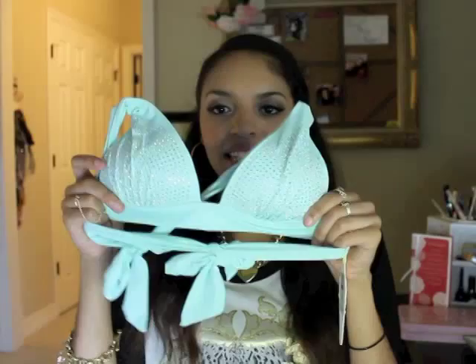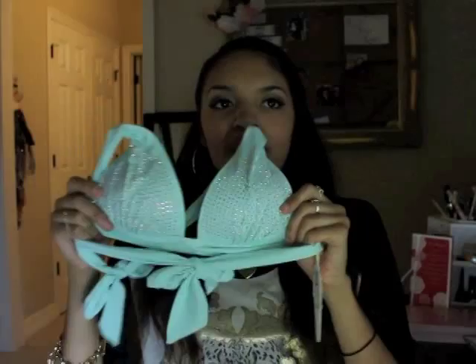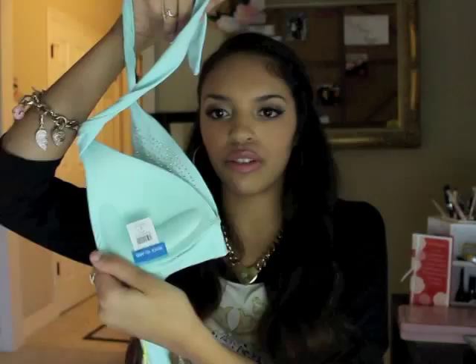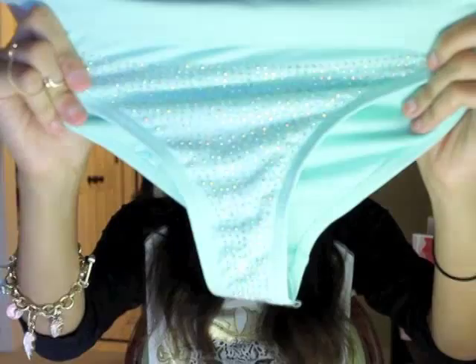My favorite swimsuit is the Alabama Heat Seal Bikini — I love the name, it really drew me to it. In the picture it looked like small silver studs but when it arrived they were multi-colored crystals, which made it even cuter. It's a halter top with push-up padding inside, and the bottoms have a fold-over waistband with crystals all around. So excited about this one.